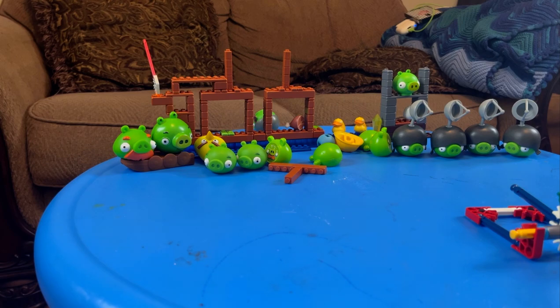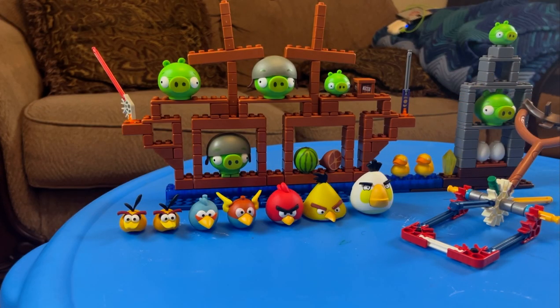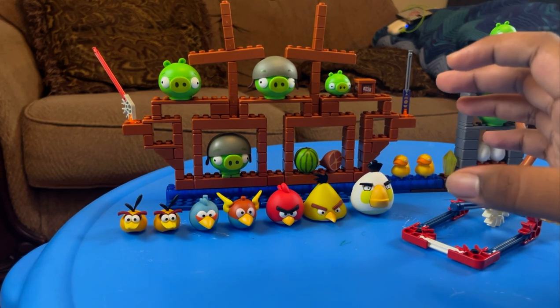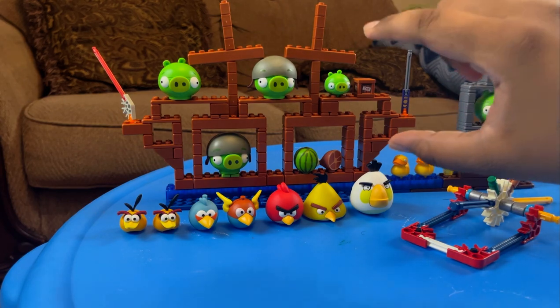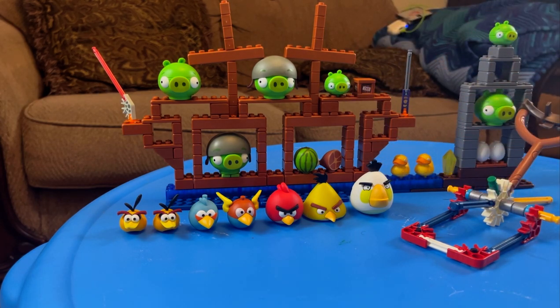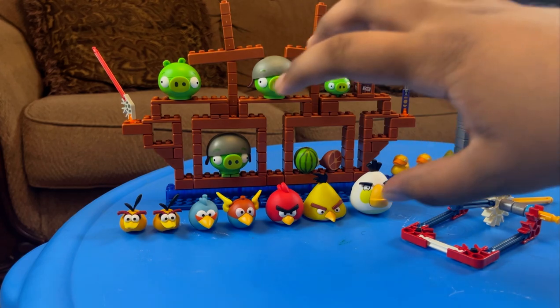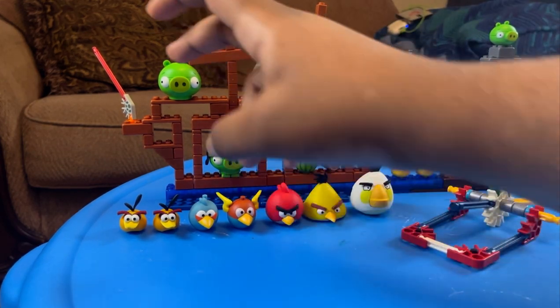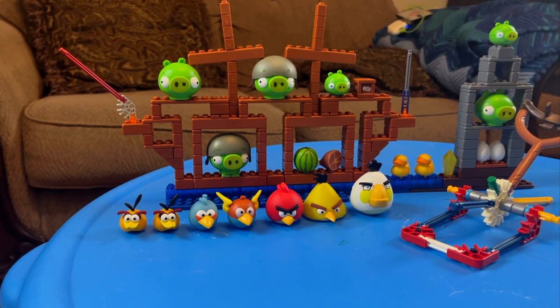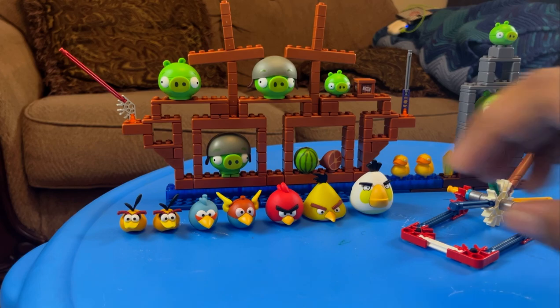Wait, did you guys hear a duck? So reassembling the set — there are some things I want to talk about. There are a lot of good things about this set. For one, just look at this — this screams Angry Birds. It looks like it was taken straight out of the app. The way the bricks go together — the rounded edges and all — it looks like it was assembled out of building blocks from the game. I just feel like if this was built in LEGO it would not look or feel the same as K'NEX.